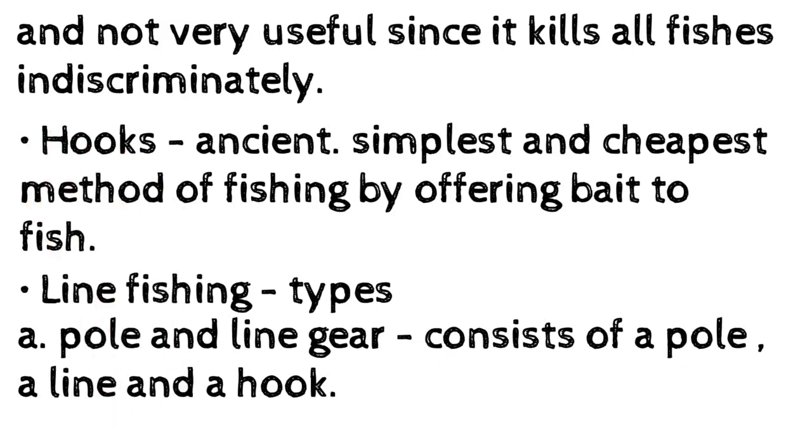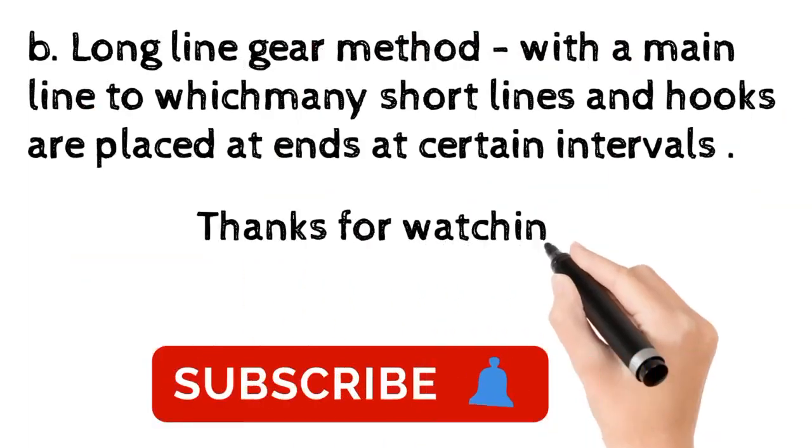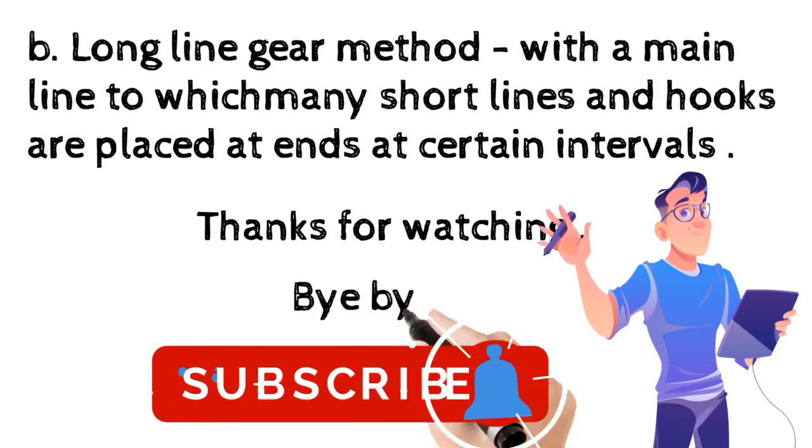(b) Long line gear: a method with a main line to which many short lines and hooks are placed at the ends at certain intervals. Thank you for watching — please like, share, comment, and subscribe for more videos.